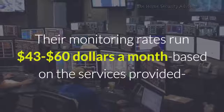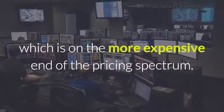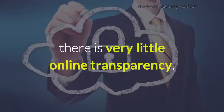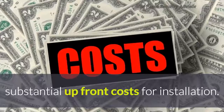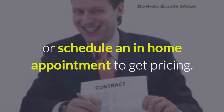Their monitoring rates run $43 to $60 a month based on the services provided, which is definitely on the more expensive end of the pricing spectrum. And when it comes to equipment and pricing, there's very little online transparency. The Honeywell equipment will require substantial upfront costs for installation, but for specifics, you'll have to speak to an ADS salesman or schedule an in-home appointment to get pricing.